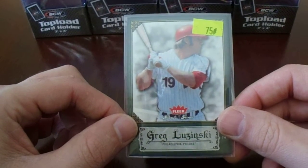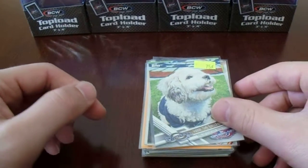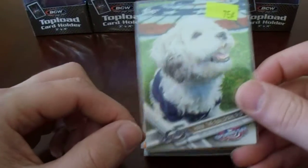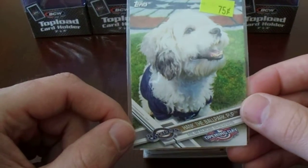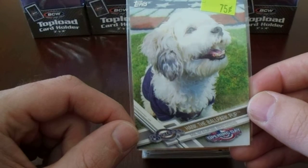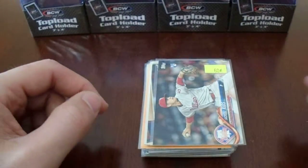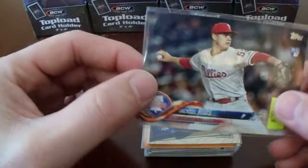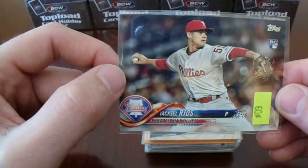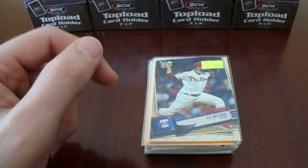So we got Greg Luzinski — I have a friend who's a big Milwaukee Brewer fan, so I'm pretty much just going to give this to him and kind of make fun of it a little bit. Cute doggy on the card, though. Getting better now — Yaxel Rios. I don't have any trading cards of him, but he is a Pirates pitcher, so now I got a trading card of him.